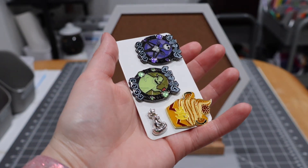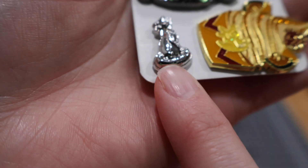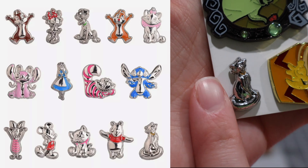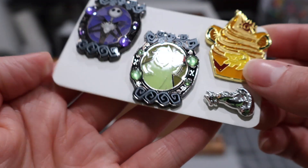I forgot about this little itty-bitty Marie that we have. This is part of a very tiny little set of pins — as you can tell, she's not much bigger than my fingertip. All right, let's get into these cuties.